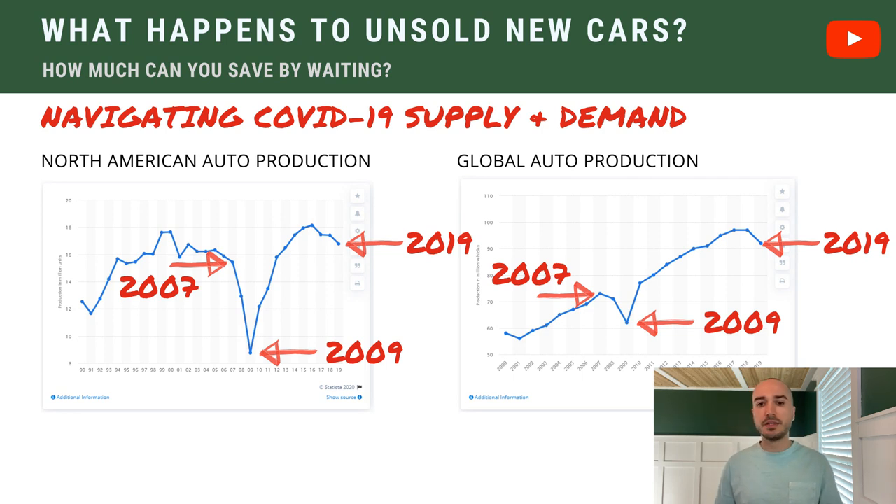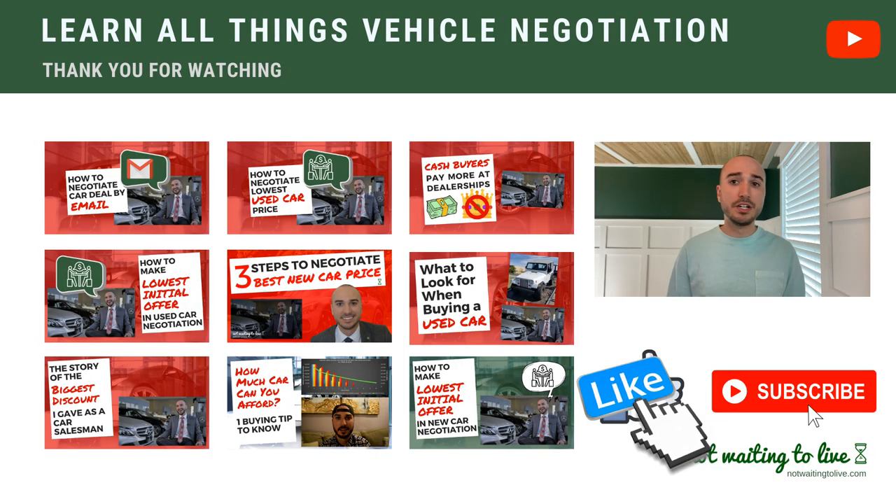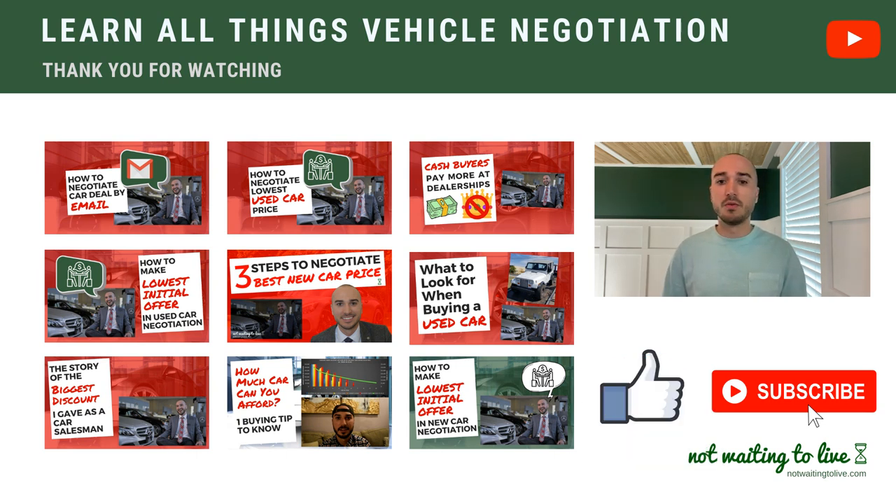If you have something specific you're looking for, reach out in the comments section — I might be able to give you my two cents on how the specific car you're looking for might be affected. I cover all things vehicle negotiation on this channel, so if you're looking for a new car, used car, or lease, I have a video to help you negotiate that on your own, and I also offer help directly. If you liked this video, please take the time to like it and comment — this is how the YouTube algorithm picks up my content, gives my channel more exposure, and gives me incentive to keep making videos like this. Thanks again for your time.